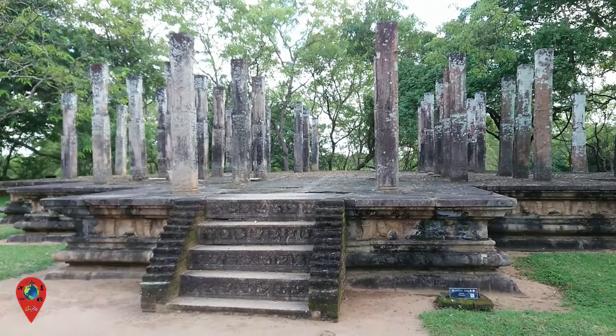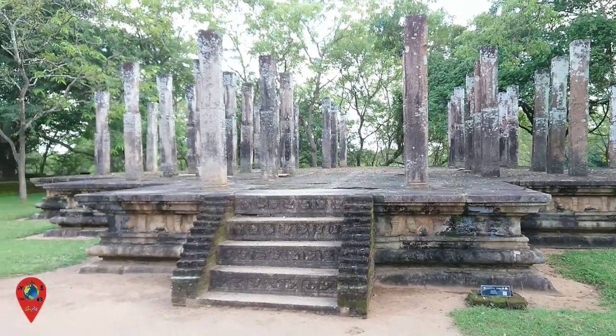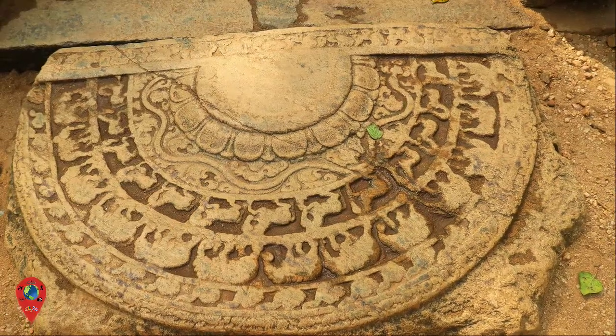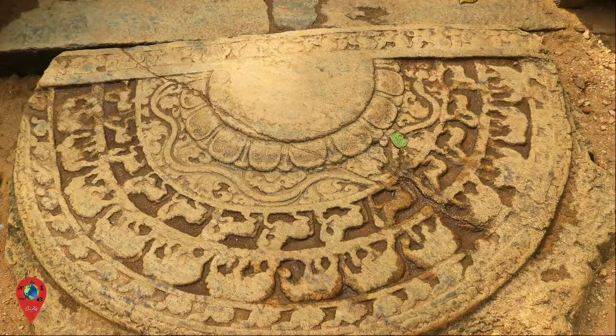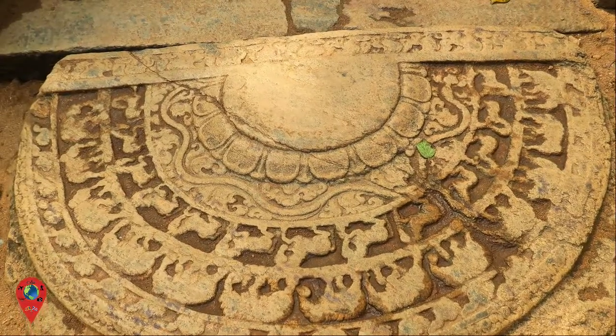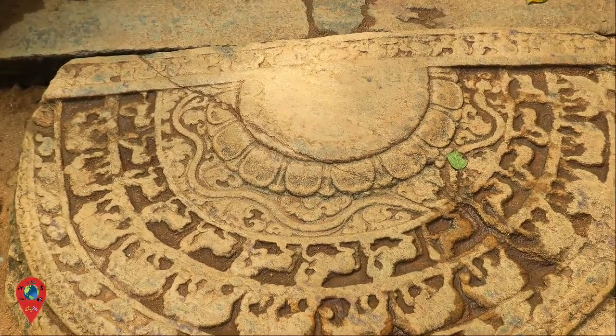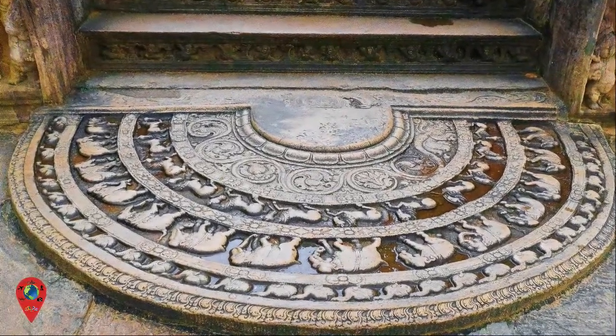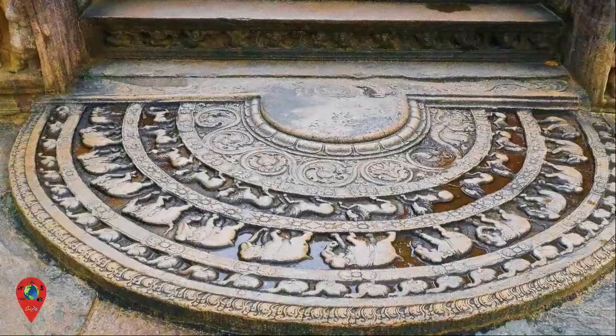As you explore other regions of Sri Lanka, look out for the moonstones at the Buddhist temples. Note that in Polonnaruwa, the bull is missing. Historians believe that the bull was removed from Polonnaruwa's moonstones because of South Indian customs and traditions of the era.